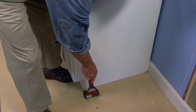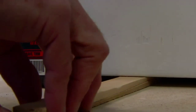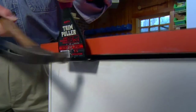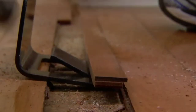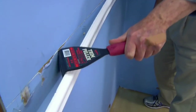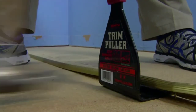The Trim Puller can be used as a temporary shim when leveling base cabinets, or for prying off cabinet countertops that have been glued or nailed in place. It even comes in handy when replacing damaged floor planks. Removing shoe molding, baseboards, chair railing, door casing, carpet strips, tile, and more — it's always impressive when a single tool can do so many things so well.